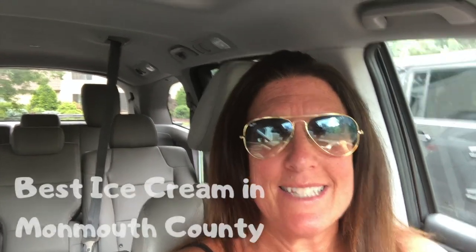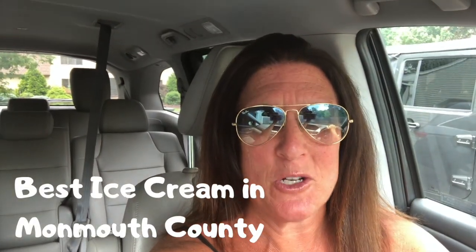Where are the two very best places to get ice cream in Monmouth County, New Jersey? That's what I'm talking about today. Let's get started.